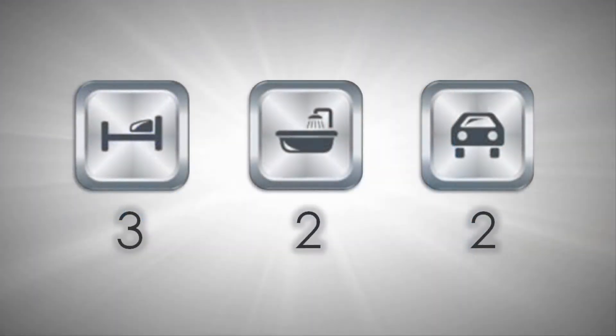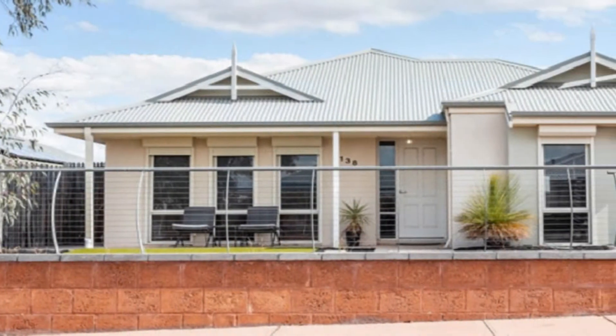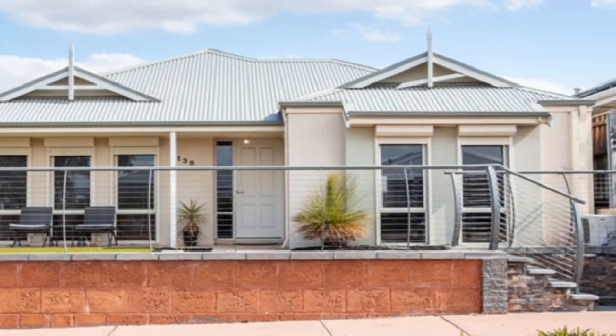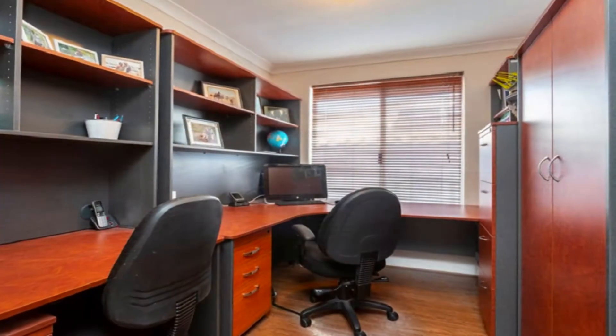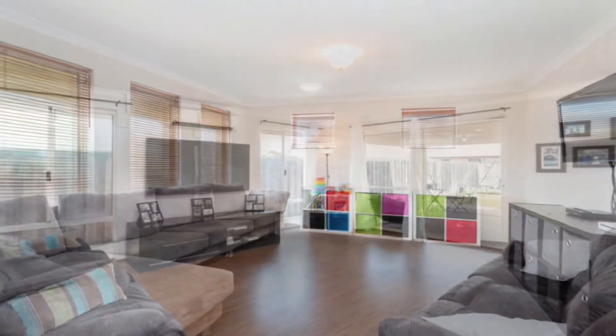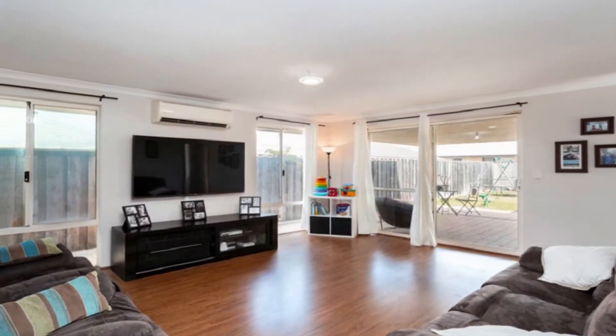Set on an elevated 462 square meter block, this sensational home is sharply priced for a quick and easy sale. In addition to a study, the theater flows to an open family and dining expanse leading to the outdoors.